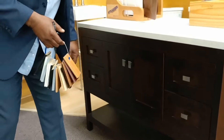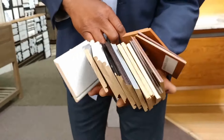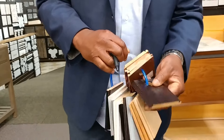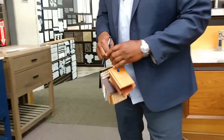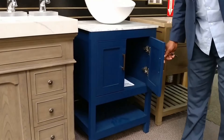It comes in a variety of colors. A popular color right now would be chocolate cherry. And we also have a new color called lapis blue, which is America's favorite.